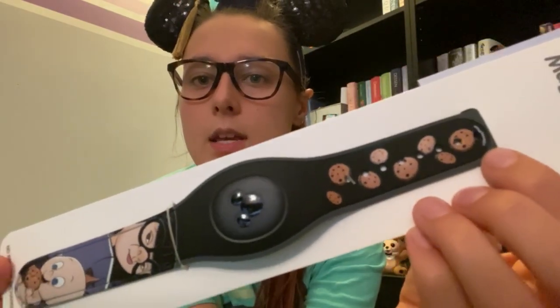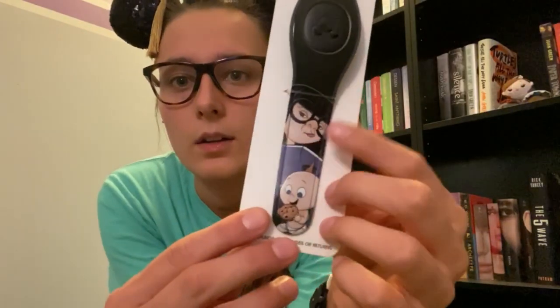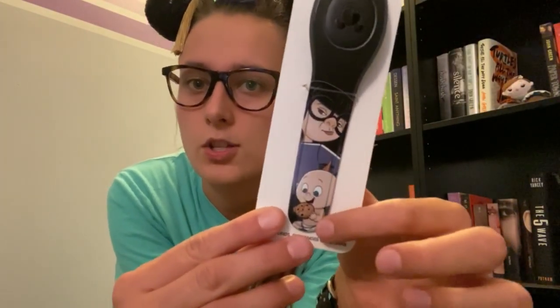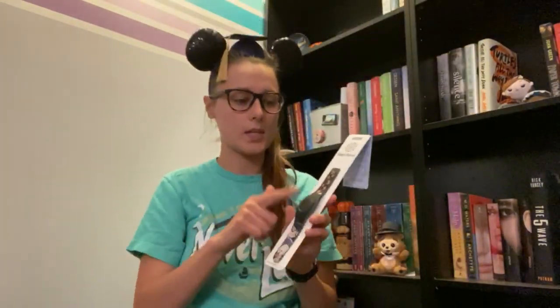There are cookies on it — that's a big plot line in Incredibles 2. If you haven't seen it, it's a really cute movie; I think they did a really good job with that sequel and it was worth the wait. Edna is queen, so that brings us to the final item.